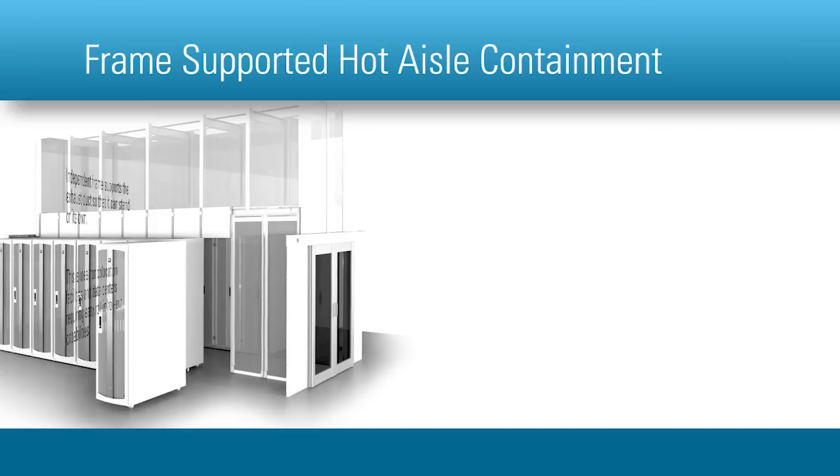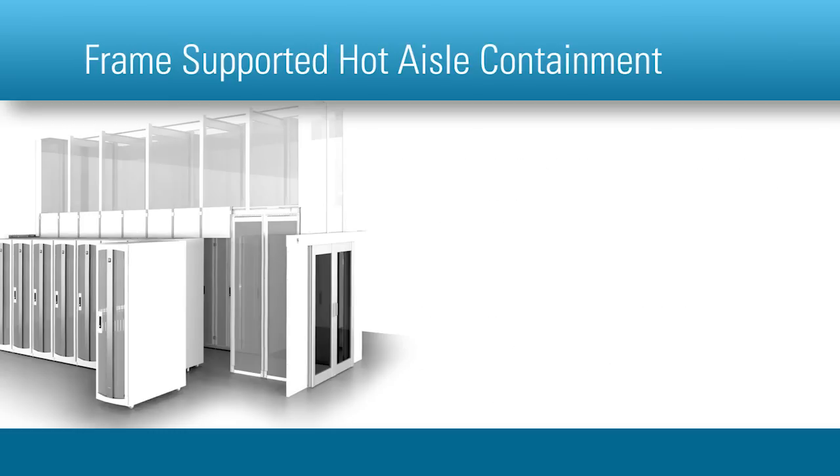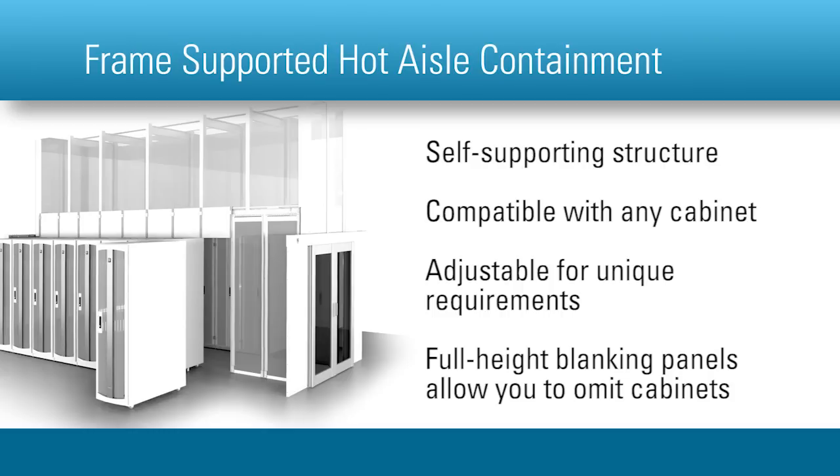Frame-supported hot aisle containment uses an independent frame to support the exhaust duct so that it can stand on its own. This is ideal for co-location facilities and data centers requiring easy roll-in roll-out capabilities. Key features include a self-supporting structure for easily adding and removing cabinets, compatibility with virtually any mix of cabinets, any width, and up to 52 rack-mount units high, adjustable beams, supports, and panels to accommodate unique site requirements, and full-height blanking panels that allow cabinets to be omitted when required.